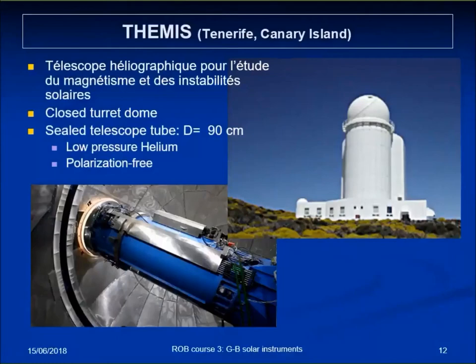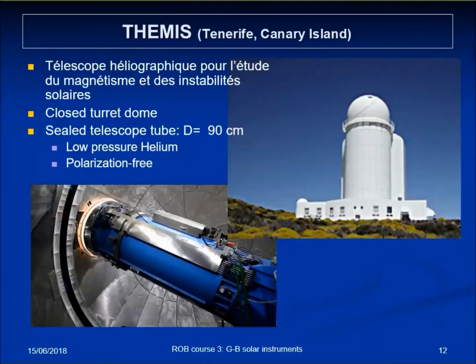THEMIS, in a way the successor of the Meudon tower, was designed for a polarization-free instrument — essentially a telescope tube with low-pressure helium inside. To mitigate convection from the heat around the instrument, the inside is isolated from the outside. A round aperture is directly connected to the front of the telescope, and by a double rotation of a half-hemisphere at 40 degrees, you can keep this aperture just in front of the telescope, really avoiding any air current between the cool inside and hot outside of the dome.